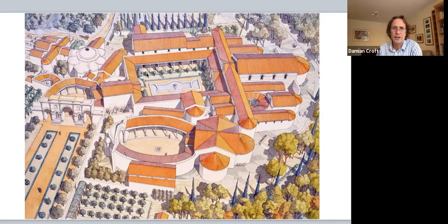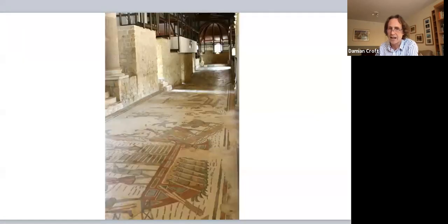Let's go back to the plan to get our bearings. This room, which joins the north and south wing of the villa together, is called the corridor of the great hunt. It is neither a corridor nor does it display the great hunt — but that's what it's always been called.